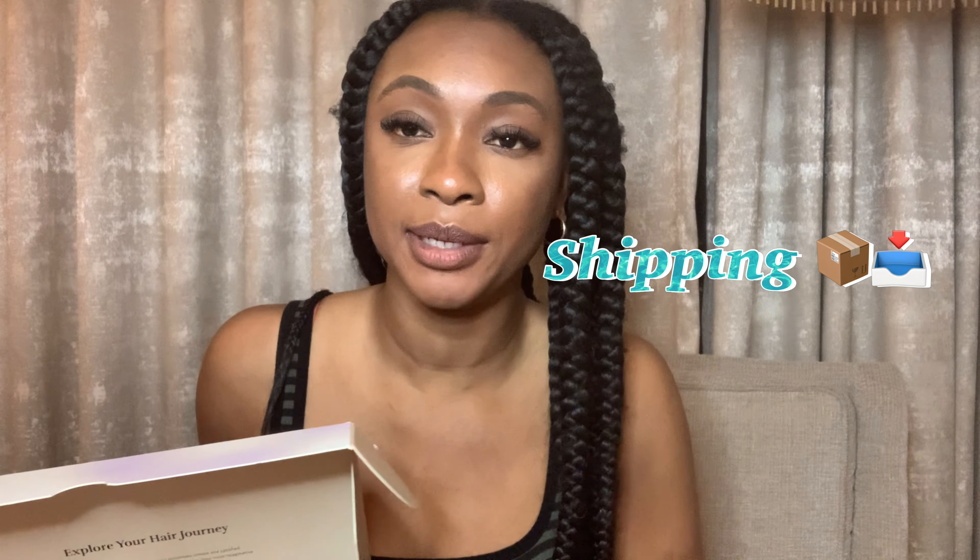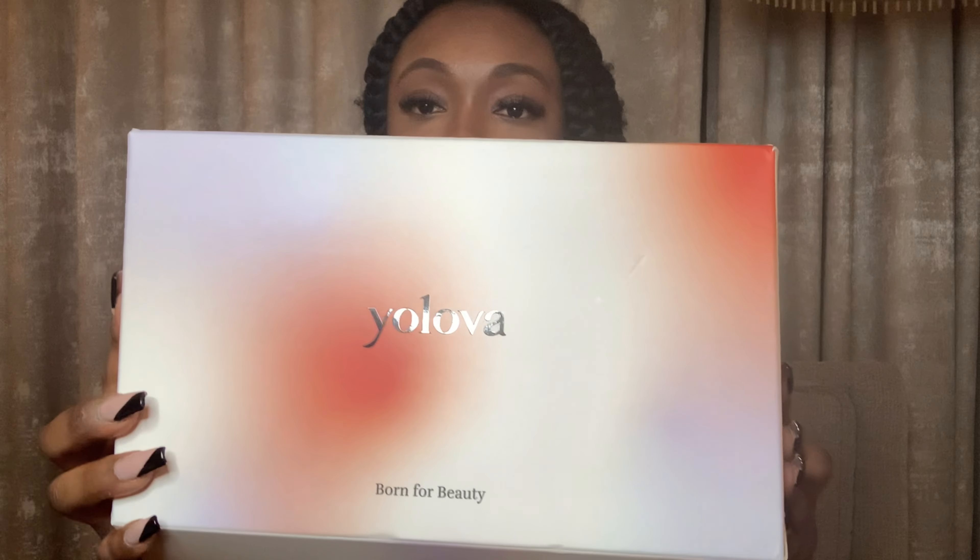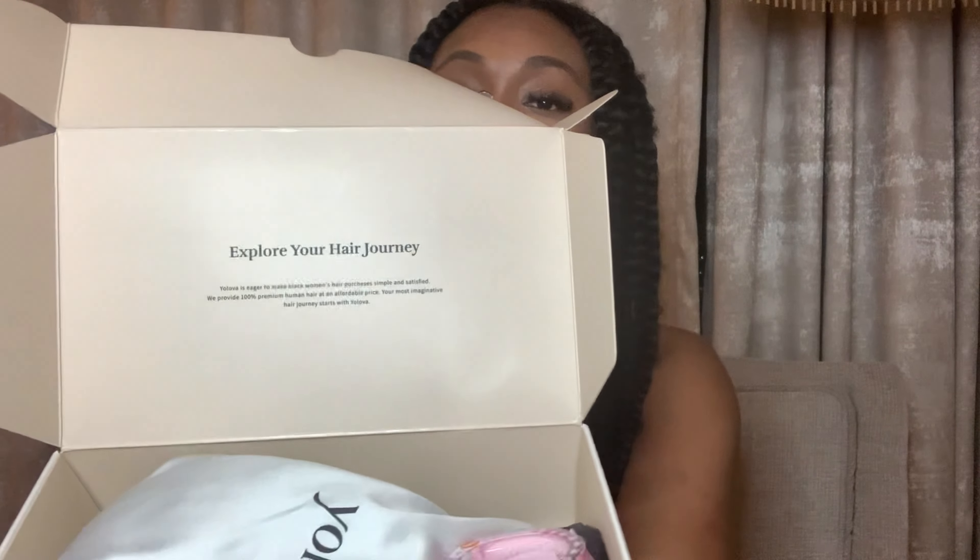It took about four days for it to get to me. The box is really cute — this is how it looks. It just says 'Yo Lover.' These companies get funny with the names sometimes. Inside the box it says 'Explore your hair journey.'